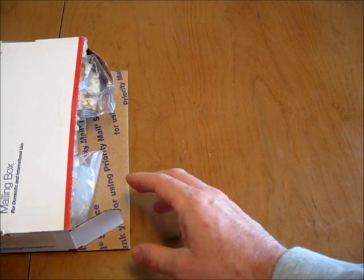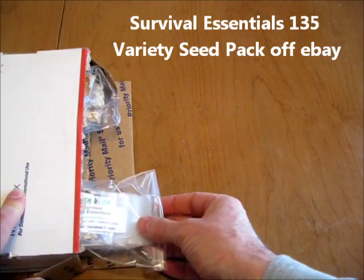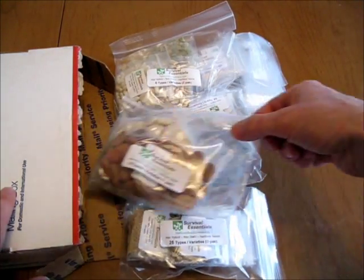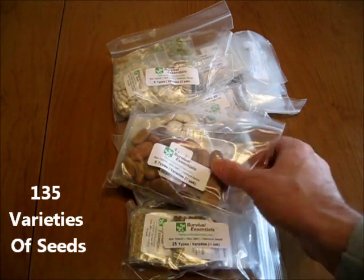I just got the 135 seed pack from Survival Essentials. I'll pull these out and go through them to see what's in here. There are 135 different seeds in this pack.